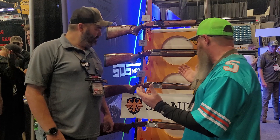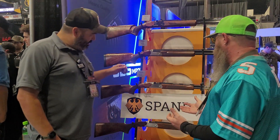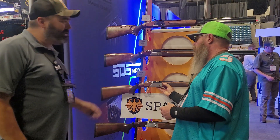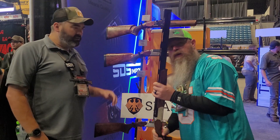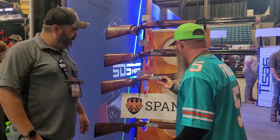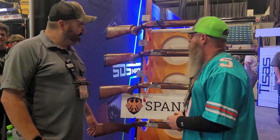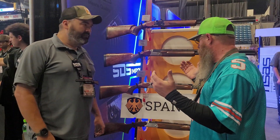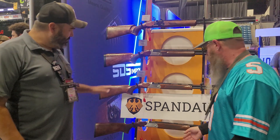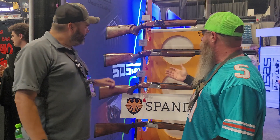I'm really excited about the field models. We've got the Spandau Premier Field — it comes in 12 gauge, 20 gauge, 28, and 410, with a plethora of different barrel lengths for all the different stages. Really great to get out in the field, light guns — take your kids, turkey hunting, whatever you want to get into. The 28 is my favorite for doves without a doubt. Here's the 28 on the bottom, and then we've got the 410 with a really similar profile.